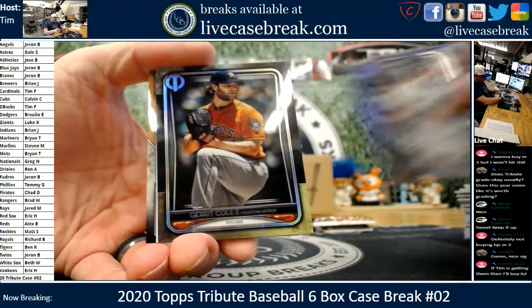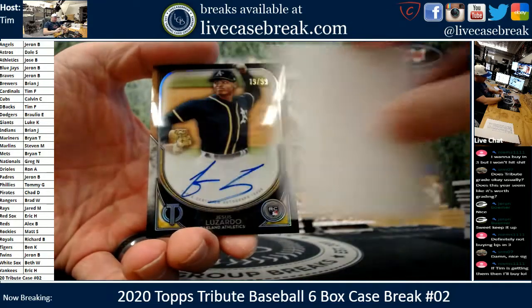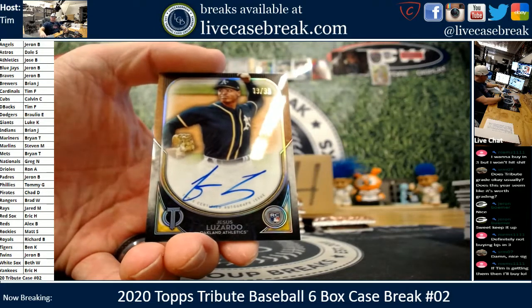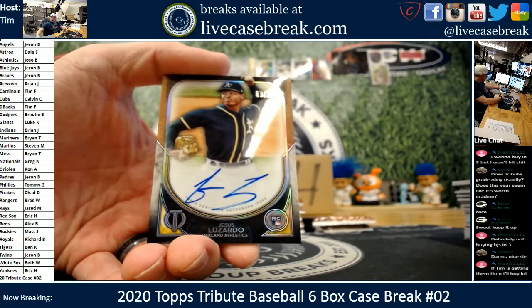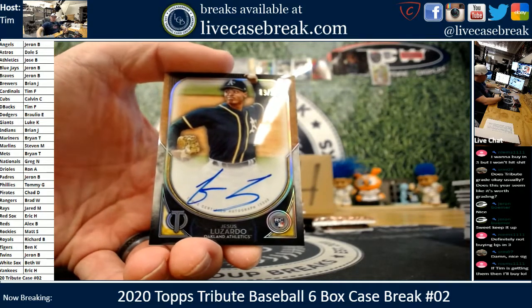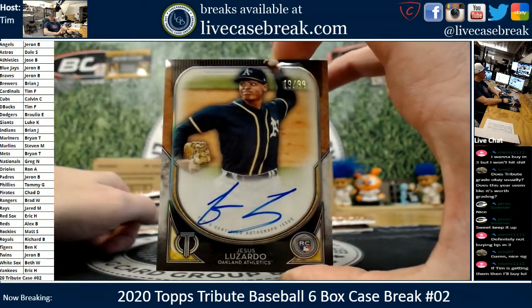Donnie. Cole. Going this way — Jesus Luzardo, nice rookie auto, 19 out of 99. So 19 out of 99, little streaky ink on the Oakland A's rookie auto.